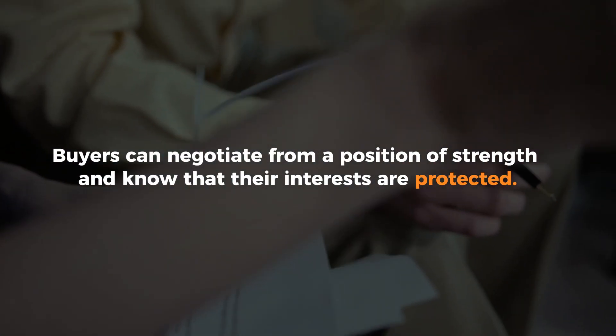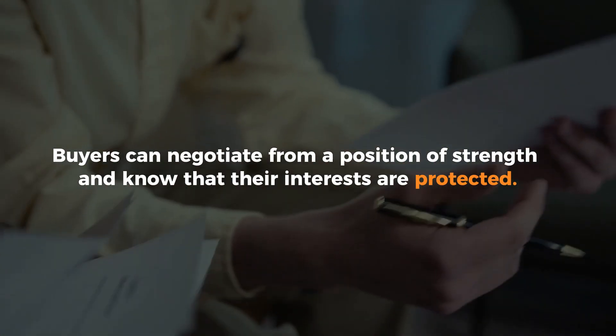By having the option to walk away from the contract if an agreement can't be reached, buyers can negotiate from a position of strength and know that their interests are protected. If you have additional questions about the option fee or the option period, feel free to reach out to me — happy to help.